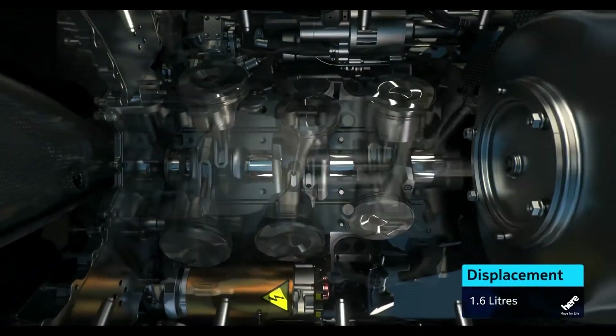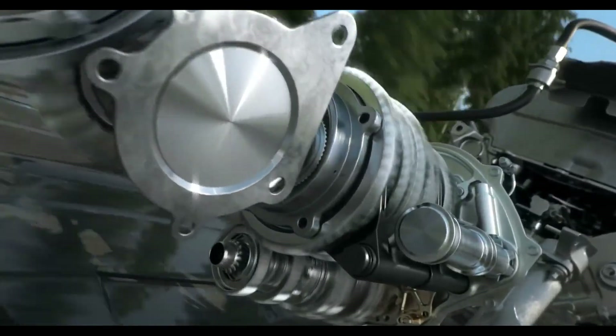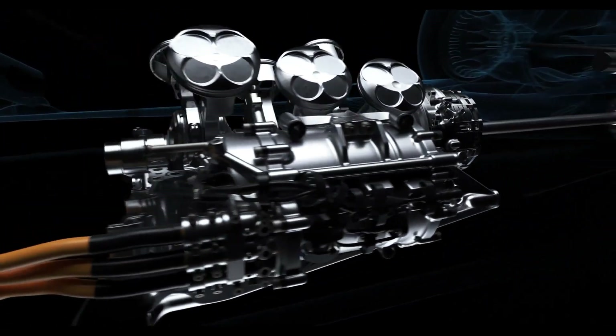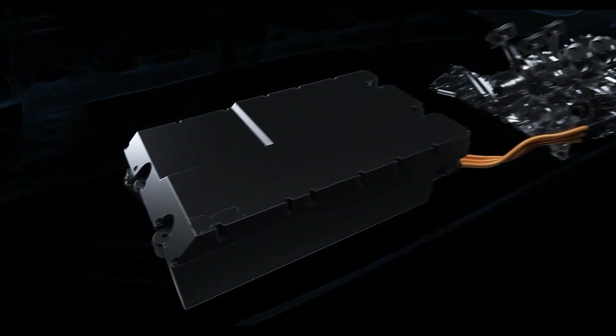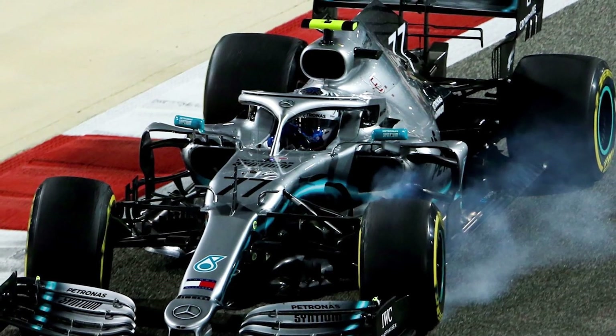The current 1.6-liter V6 turbocharged engine evolves to incorporate an immensely powerful electrical component. The MGU-K kinetic motor generator unit is set to triple the electrical power generated by the existing hybrid components, by capturing and utilizing more of the energy that would otherwise be wasted during braking.